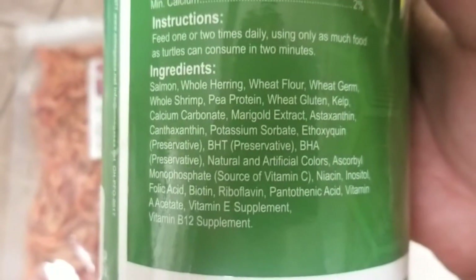Salmon, whole herring, whole wheat, wheat germ, whole shrimp, pea protein, wheat gluten, kelp — you get the point. This is amazing when it comes to turtle food ingredients.